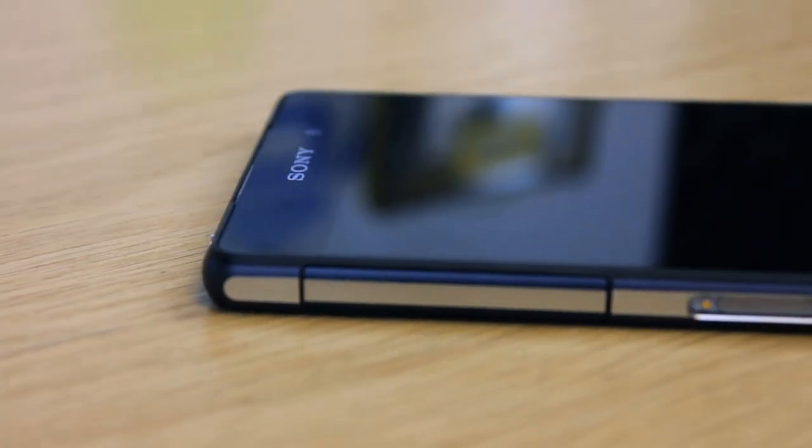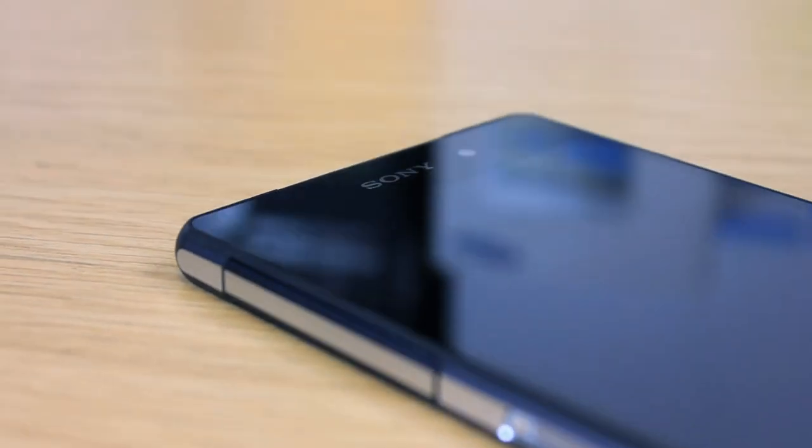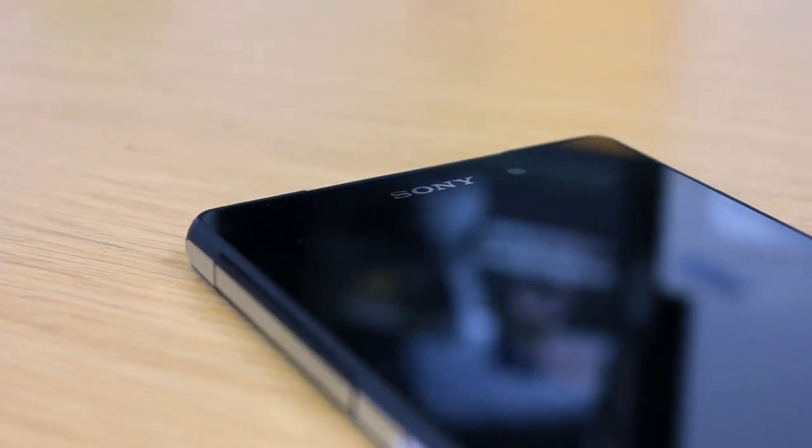The Sony Xperia Z2 is the third iteration in the Xperia Z line of handsets from Sony. With two handsets already under their belt, the Z2 should be a well-rounded and strong performer.